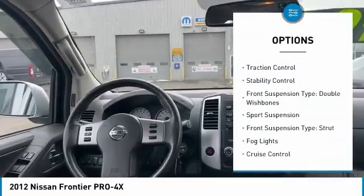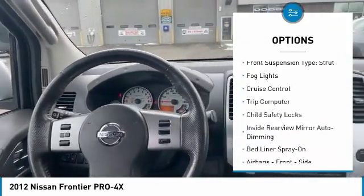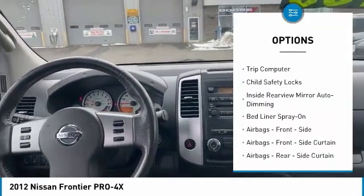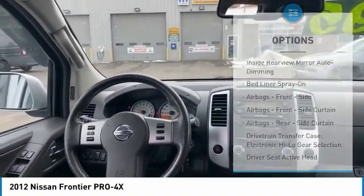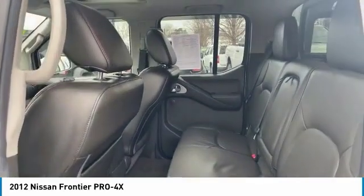Hill Descent Control, Traction Control, Stability Control, Front Suspension Type: Double Wishbones, Sport Suspension, Front Suspension Type: Strut, Fog Lights, Cruise Control, Trip Computer, Child Safety Locks.